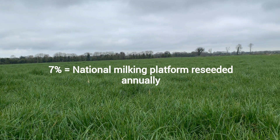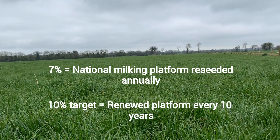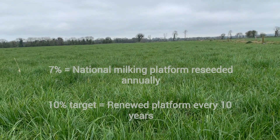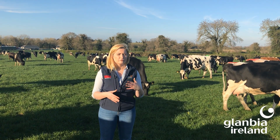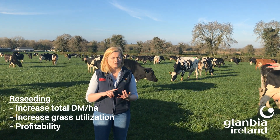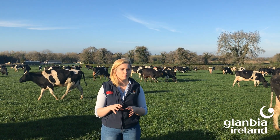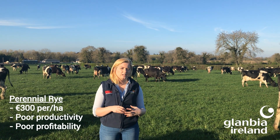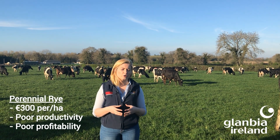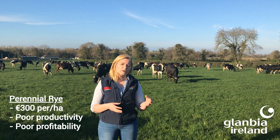Statistics highlight that 7% of the national milking platform is reseeded annually, however the target is 10%, which would mean a renewed and regenerated milking platform every 10 years. Having a low proportion of perennial ryegrass available in the sward is on average costing the typical dairy farmer approximately €300 per hectare per year due to poor grass productivity and lost profitability.